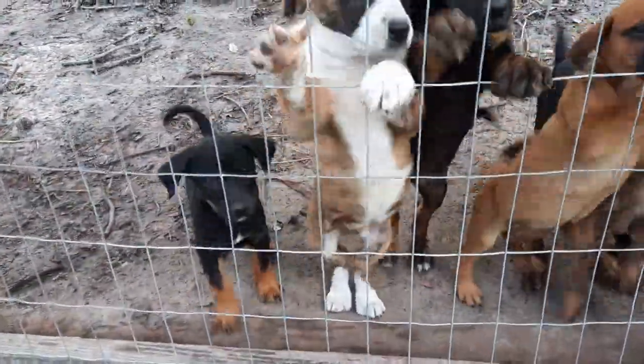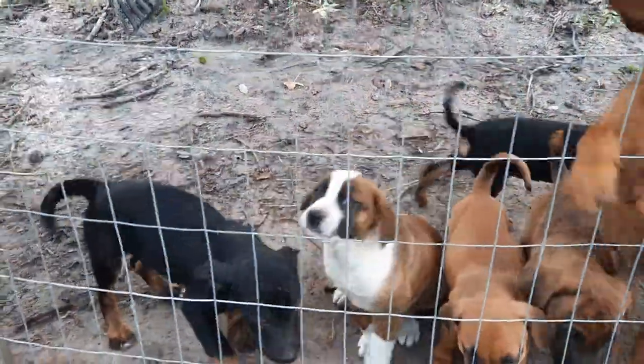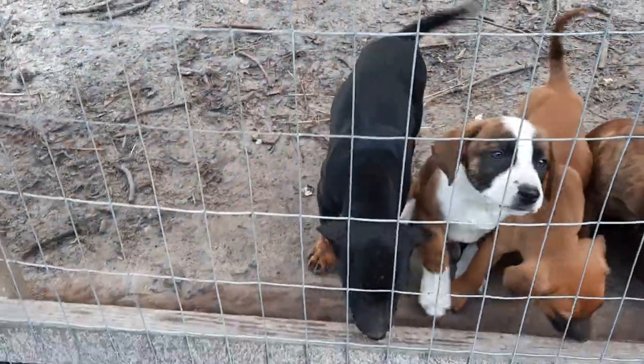I get a lot of requests for more pictures on Craigslist for the puppies, so I'm gonna just run some video. I don't take still photos much, but from the left here you got Bear.